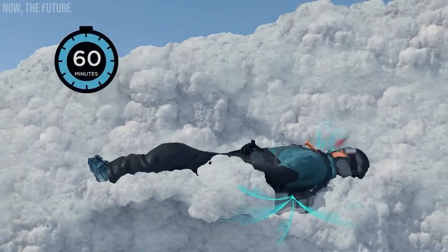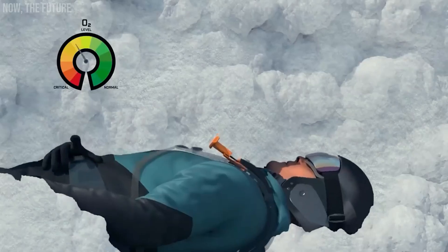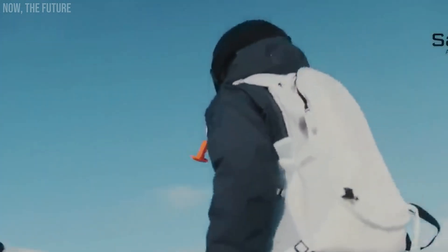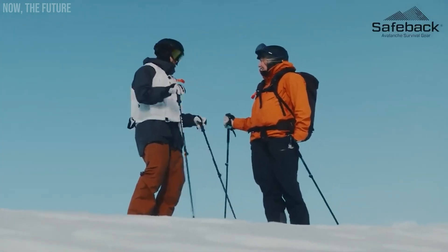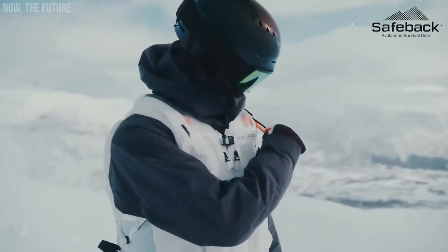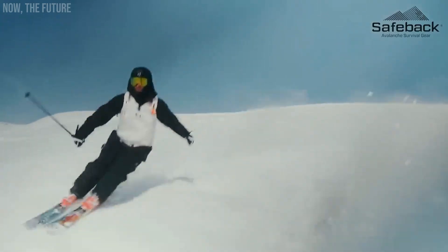Safe Back SBX. Introducing the Safe Back SBX, the world's pioneering active air supply system designed for survival in snowy conditions. This innovative system boasts a 90-minute survival capability, ensuring not only the delivery of oxygen but also the removal of excess CO2. Engineered with batteries customized for temperatures as low as minus 30 degrees Celsius, it's remarkably compact at around 523 grams, seamlessly fitting into a 40-liter backpack. Available for $700, it provides essential peace of mind for outdoor enthusiasts venturing into snowy terrains.